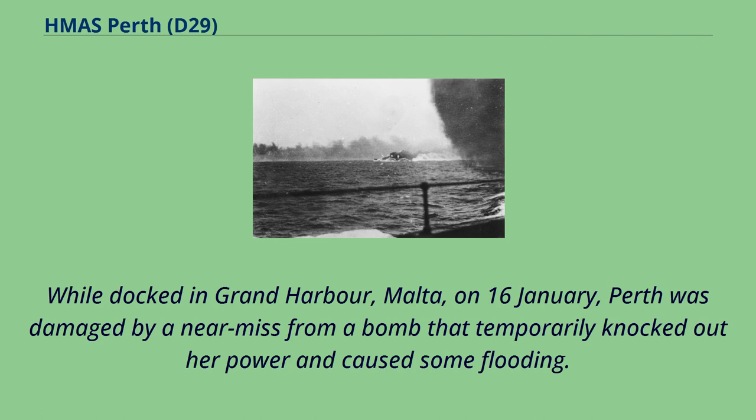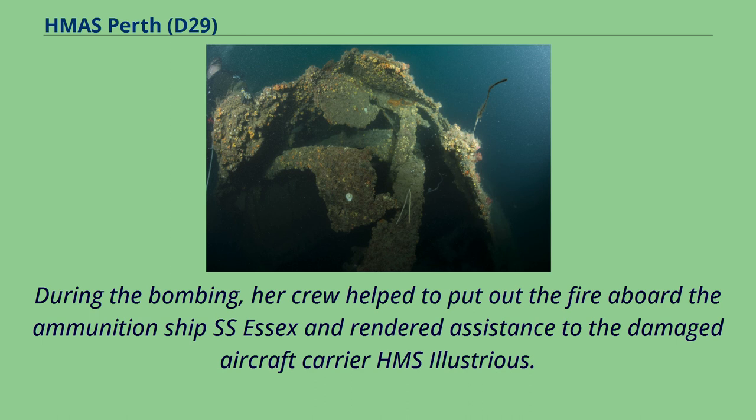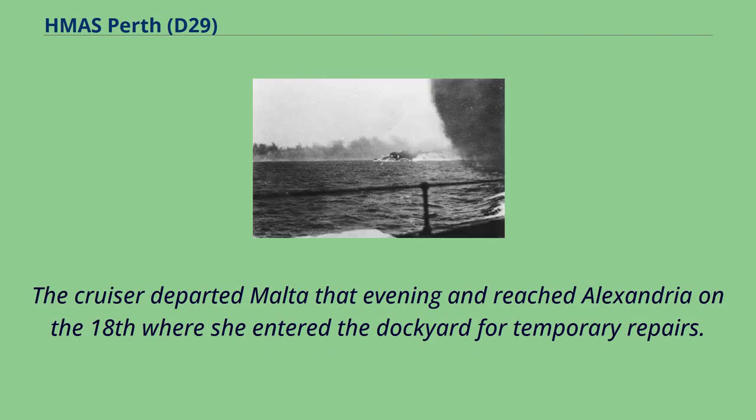While docked in Grand Harbour, Malta, on 16th of January, Perth was damaged by a near-miss from a bomb that temporarily knocked out her power and caused some flooding. During the bombing, her crew helped to put out the fire aboard the ammunition ship SS Essex and rendered assistance to the damaged aircraft carrier HMS Illustrious. The cruiser departed Malta that evening and reached Alexandria on the 18th, where she entered the dockyard for temporary repairs.